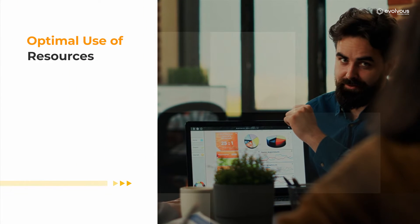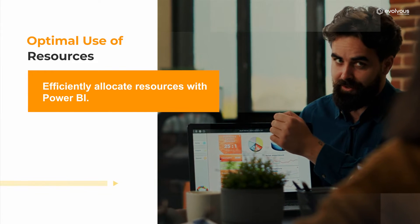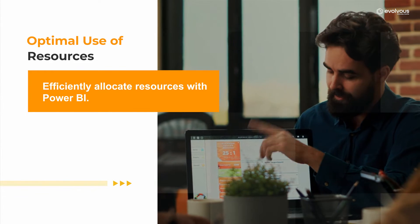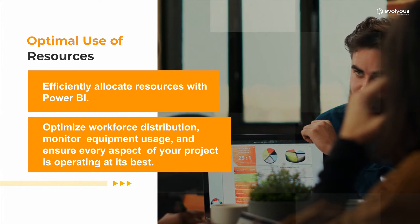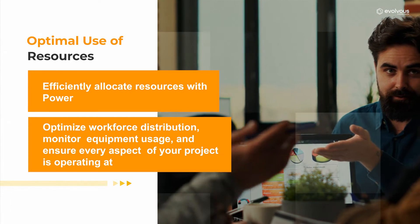Optimal use of resources — efficiently allocate resources with Power BI. Optimize workforce distribution, monitor equipment usage, and ensure every aspect of your project is operating at its best.